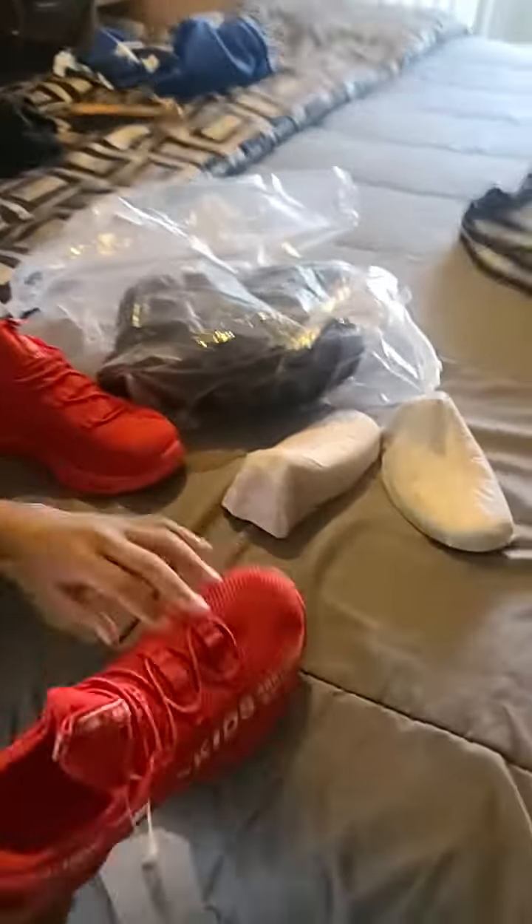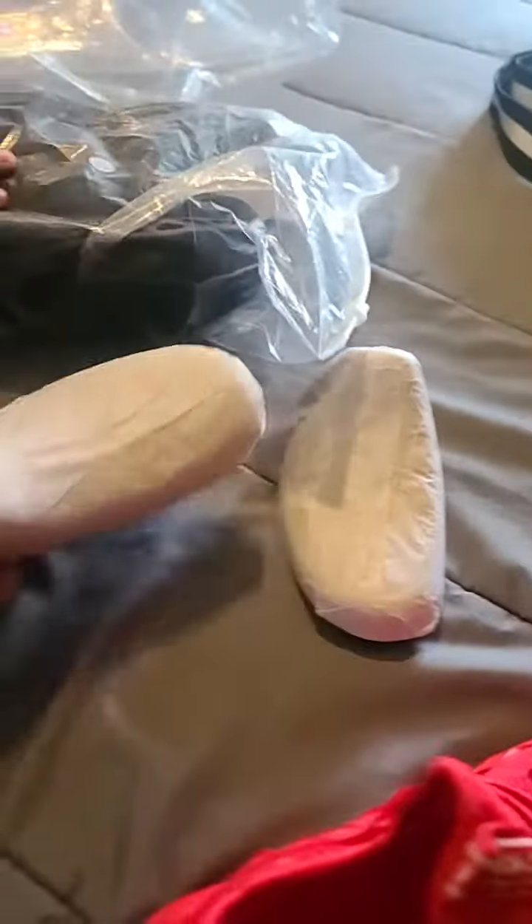Let's see what the other ones look like. They came with a little molding so that they don't get squished. I like that. Let's see what the other ones look like.